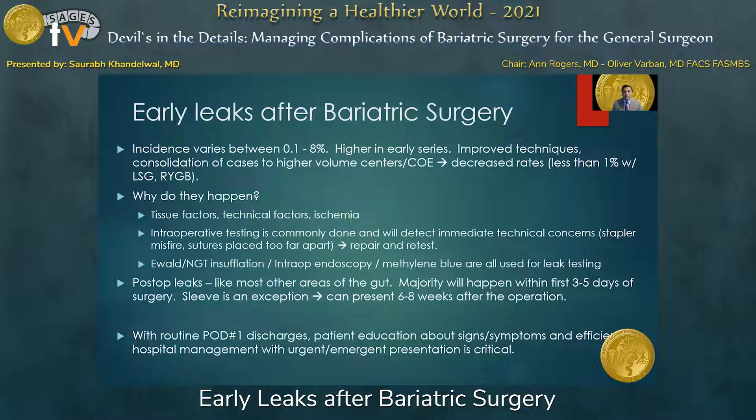How often does this happen? If you look at the literature, the incidence of leaks varies between 0.1 and 8%. It certainly was higher in early series, and as techniques improved and cases consolidated to higher-volume centers and centers of excellence, today we see these centers typically demonstrating a leak rate of less than 1% with either operation. Leaks happen due to tissue factors, technical factors, and ischemia.